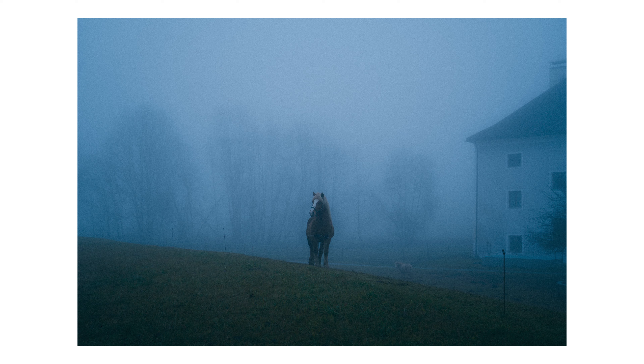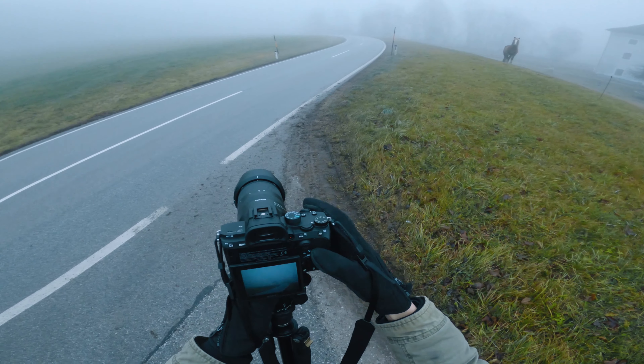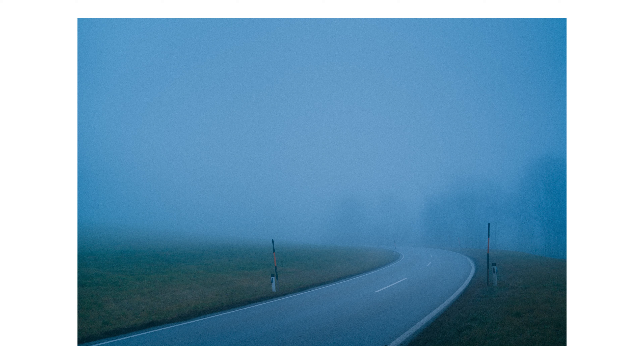I find the horse to be quite an interesting subject that I'm not used to photographing. Anyway after that I composed the shot of the road again which I think turned out cool. Interestingly I usually don't like these pole indicators to the side of the road but in this scene I don't mind them — in fact I actually kind of enjoy them.